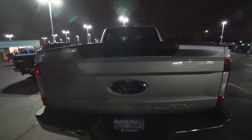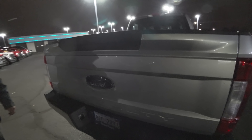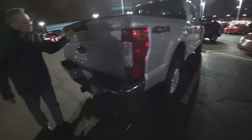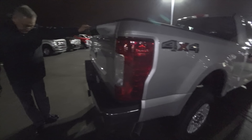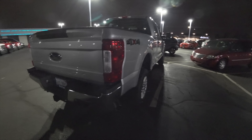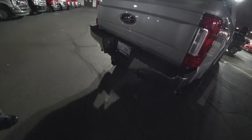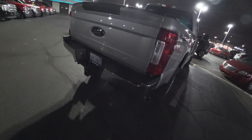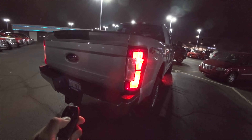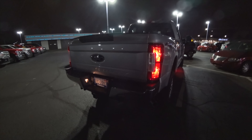Looking at the back, we've got a camera up there and a camera back here. We have perimeter lighting — LED, pretty cool. One thing that's cool about this truck is that even though it's an XL, you can still get remote start on the F-250s.